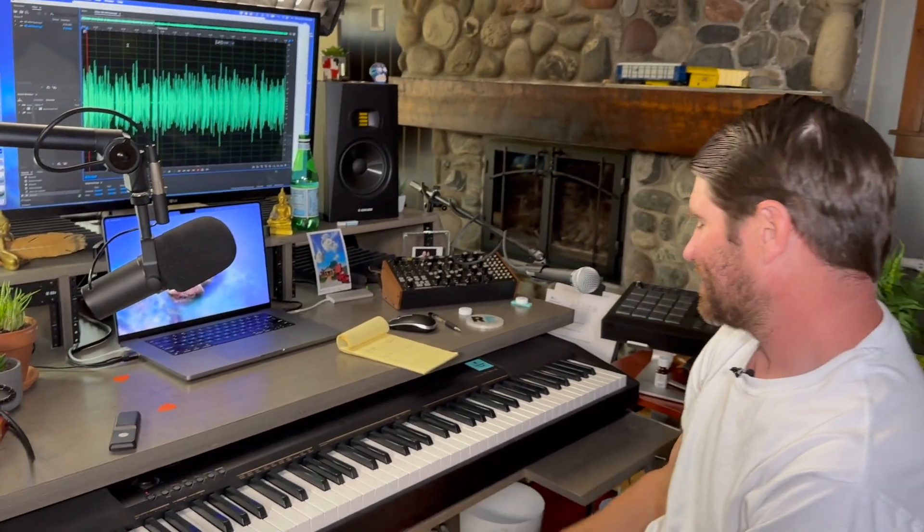Let me show you this right here. I love this desk — it's got an 88-key keyboard. This is how I make the intro music for the podcast.